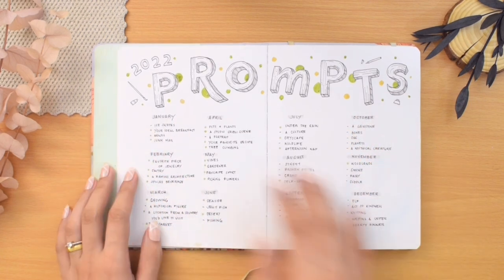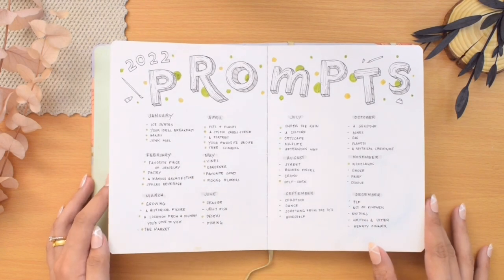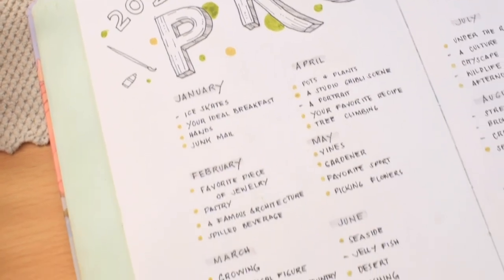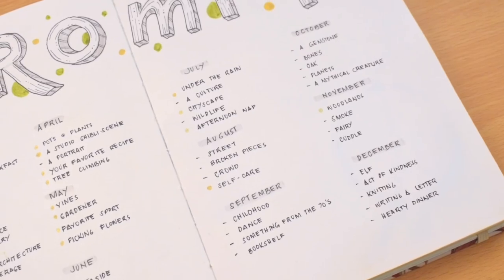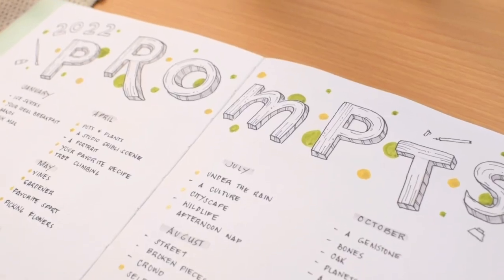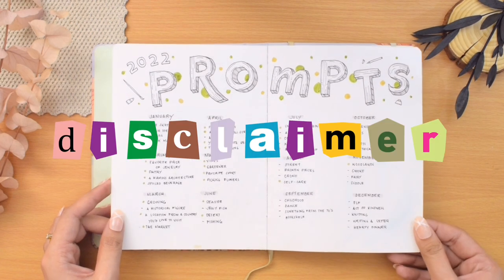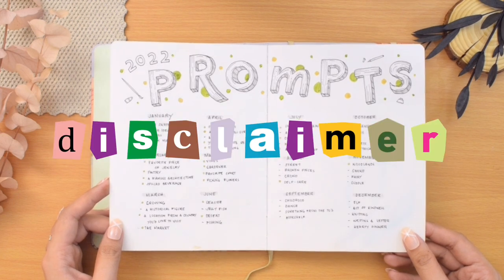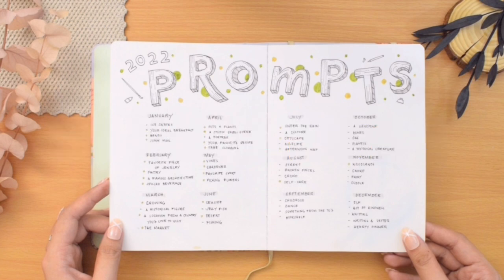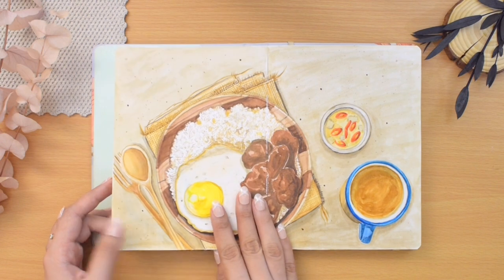I challenged myself to draw or paint something every week for the whole year, so I made a list of prompts — 52 ideas in total — as a guideline for what subject I can tackle each week. I'll be honest, I didn't follow every single prompt and changed some of them. Before we proceed with the tour, I just want to insert a little disclaimer: your sketchbook doesn't have to be like this, especially if you're just starting out. You can absolutely make mistakes, experiment, have unfinished drawings — your sketchbook can be as messy or as neat as you want. The intention of this tour is to inspire, not to discourage.